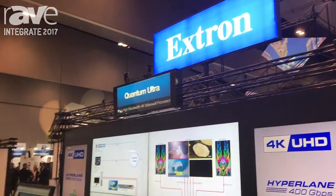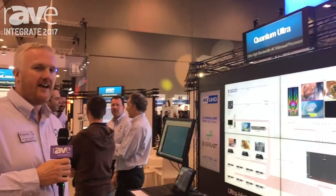Hi, I'm Damian from Extron Australia. We're at Integrate 2017. At this stand here we're looking at our Quantum Ultra video wall processor.